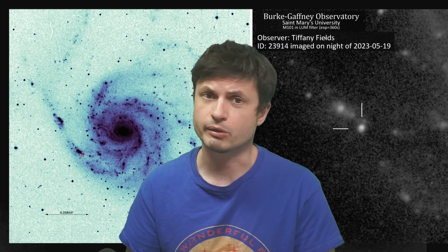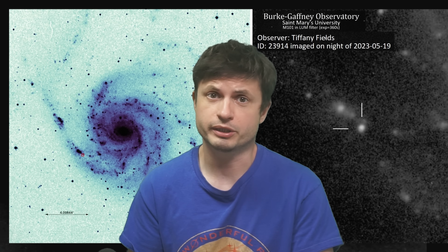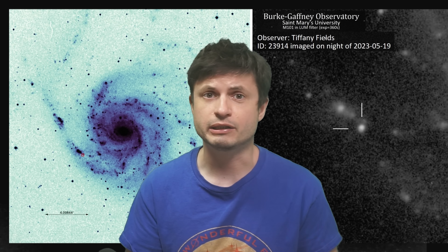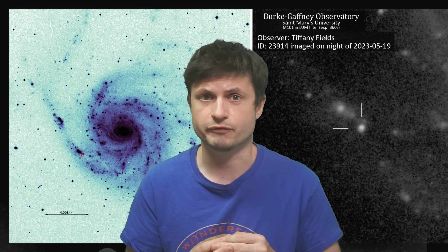It's absolutely incredible how far astrophotography and modern amateur astronomy has come in the last few years. And I think nothing exemplifies it better than the recent detection that just appeared a few days ago.